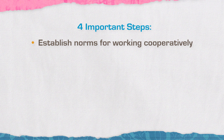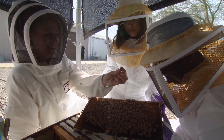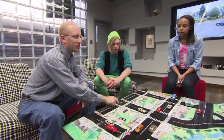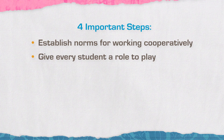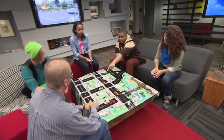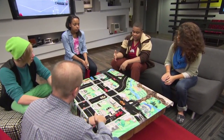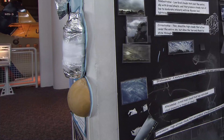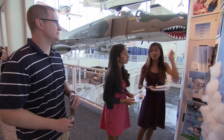One is to establish norms for working in a cooperative learning group. Once those norms are established, students know how to participate and when to participate. Second is to give every student a role to play and make each role essential for the activity. Third is understanding that your students bring different abilities to the group, to the room, and to the activity. Everyone comes with their own strengths, so draw on those multiple abilities in the activities you ask students to work on. Everyone has something to contribute.